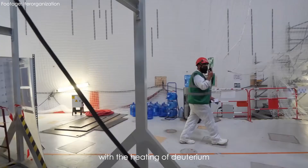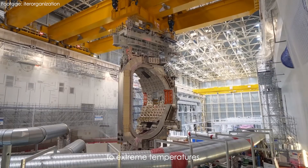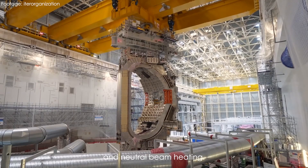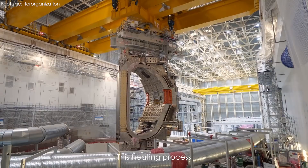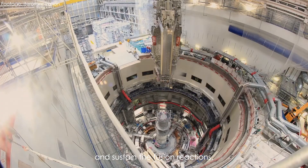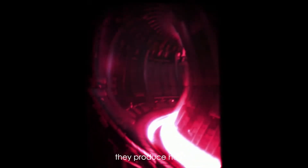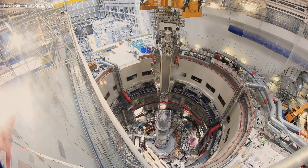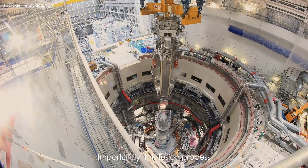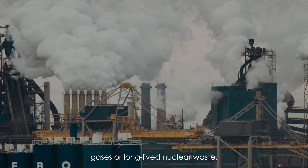The process begins with the heating of deuterium and tritium isotopes to extreme temperatures, accomplished through a combination of radio frequency and neutral beam heating. This heating process provides the necessary energy to initiate and sustain the fusion reactions. When deuterium and tritium fuse, they produce helium and high-energy neutrons, releasing a substantial amount of energy. Importantly, this fusion process is environmentally friendly, as it doesn't generate greenhouse gases or long-lived nuclear waste.